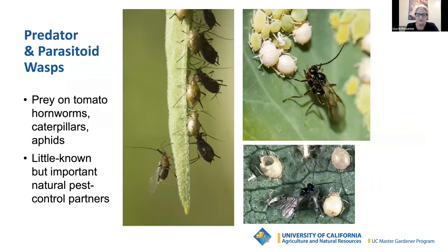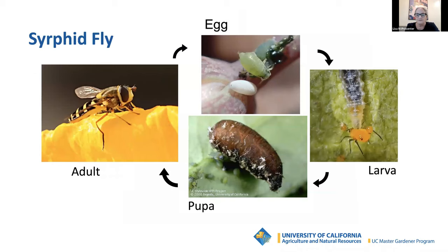Predator and parasitoid wasps, because they are small and spend much of their lives hidden, many people are unaware of how common and important they are in controlling insect pests. Help them thrive in your garden by not using broad-spectrum insecticides that can kill them. Let me fill you in on the most visible beneficial critter — the syrphid fly.